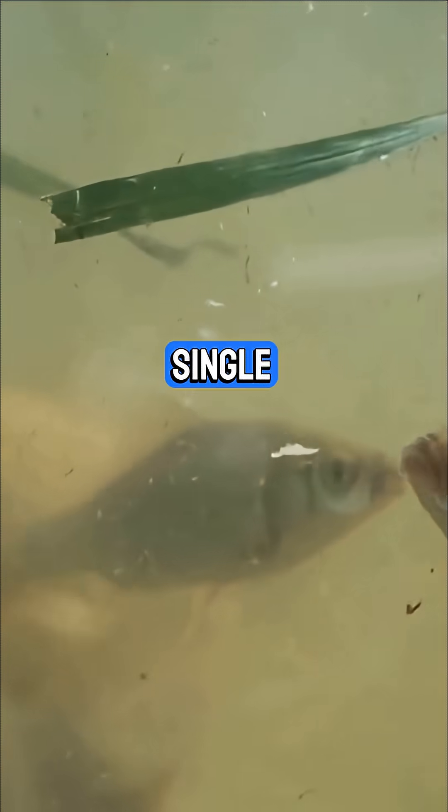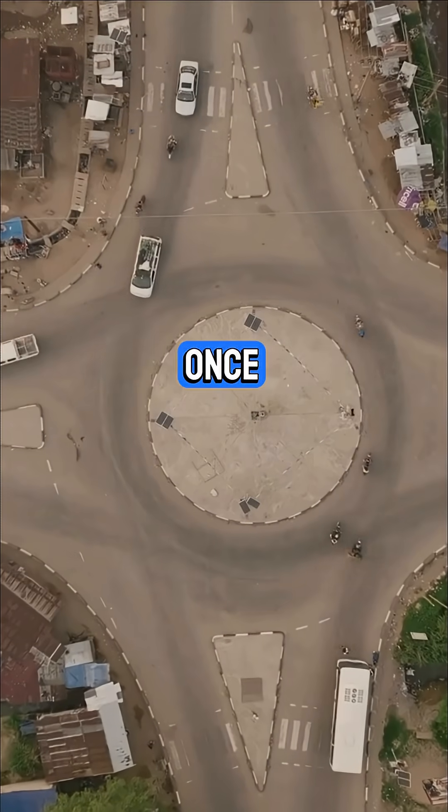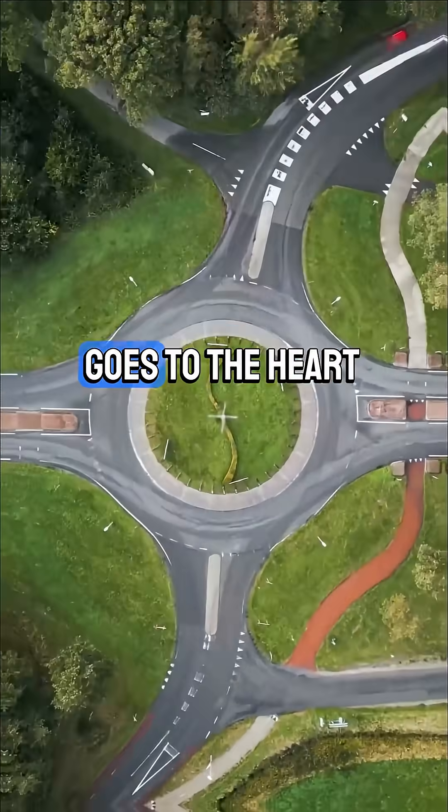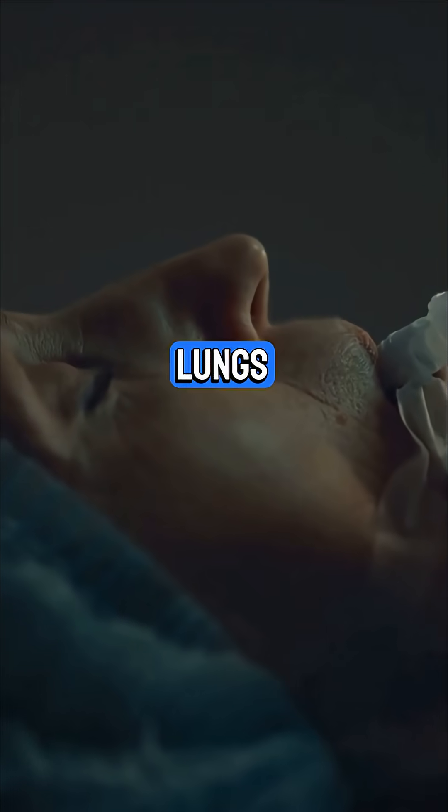Fish have a single circulatory system — blood passes through the heart once in each circuit. Humans? We've got a double system — blood goes to the heart twice: once to the lungs, then to the body.